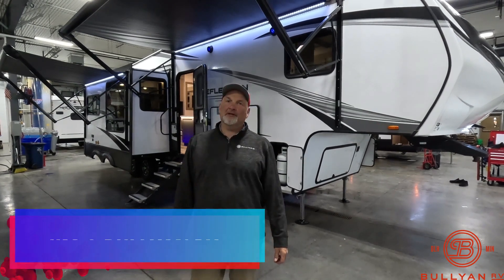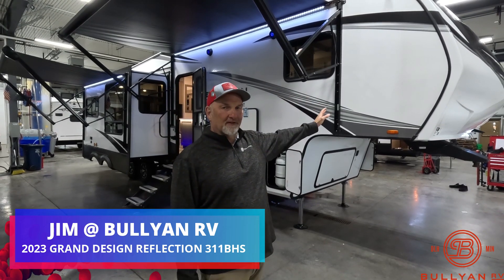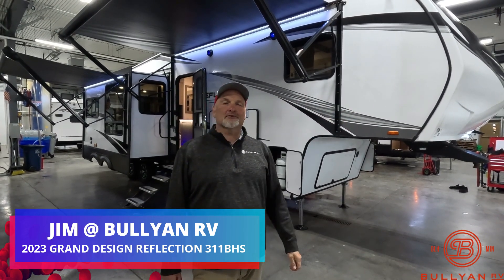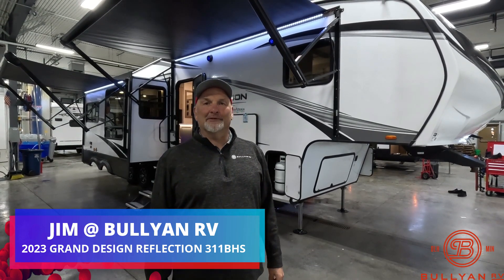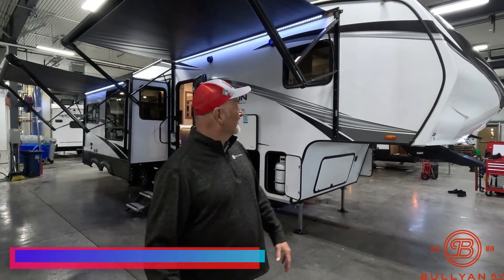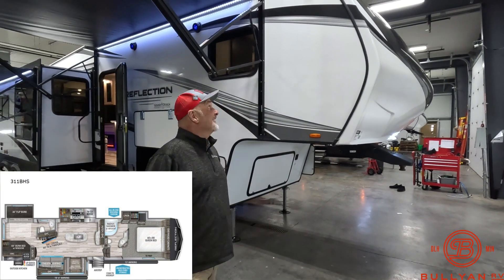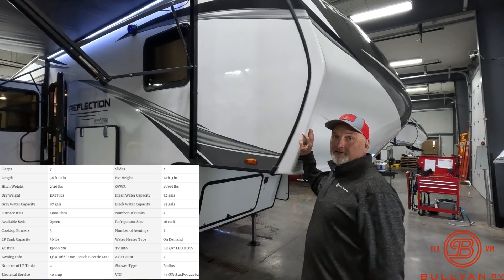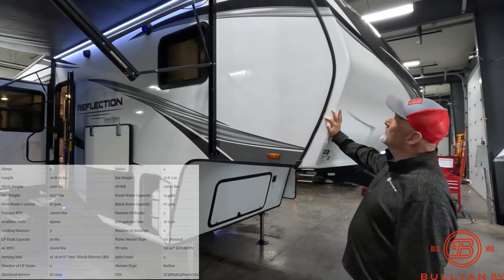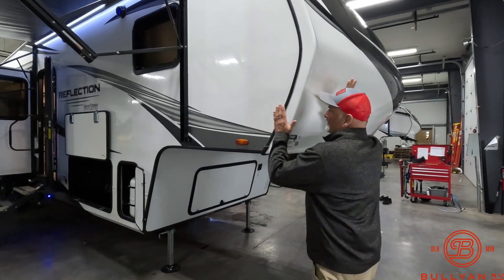Hello again everybody, it's Jim at Bullion RV in Duluth. Today I'm going to show you a beautiful fifth wheel — this is a 2023 Reflection 311 BHS, right around 37 feet and a little over 11,000 pounds. We're going to do a traditional walk-around here; let's start right here at the front cap.